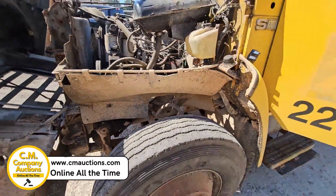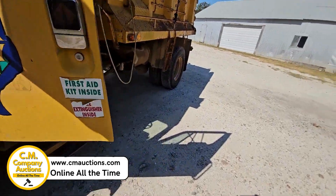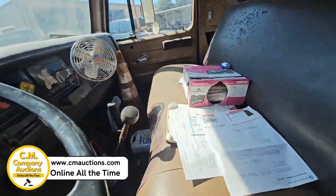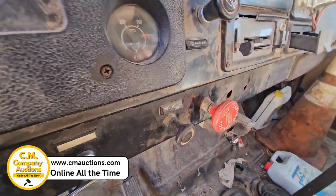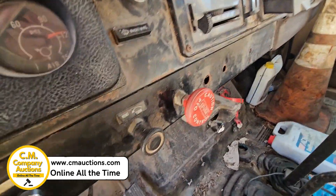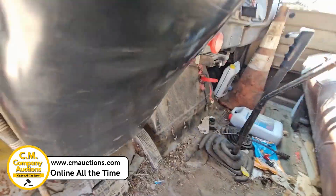Air brakes on this rig. It does have like a five or six speed manual transmission. This truck is a clean old truck, ex-state truck. I believe it's going to be showing 252,000 miles.